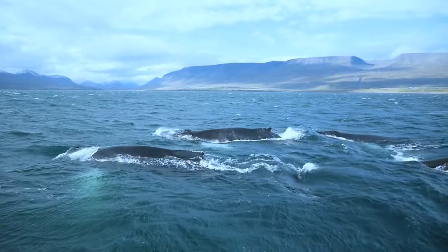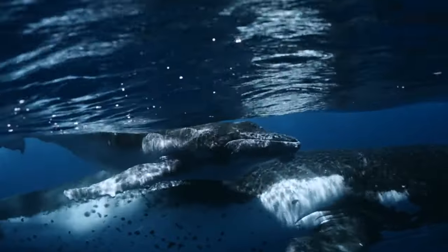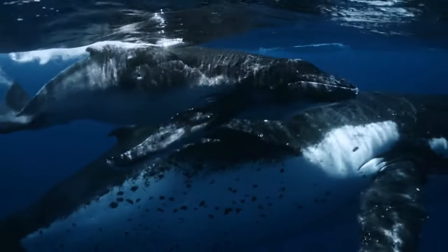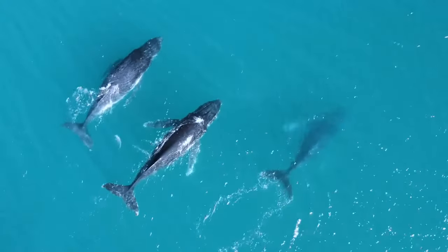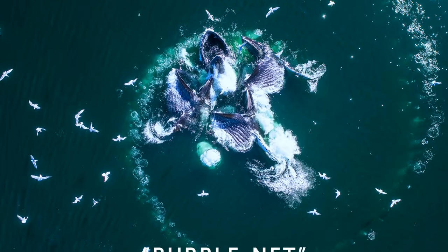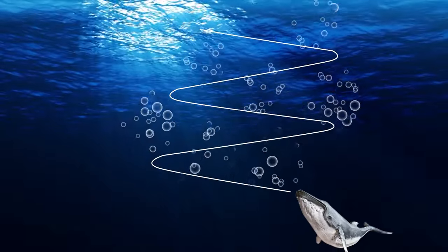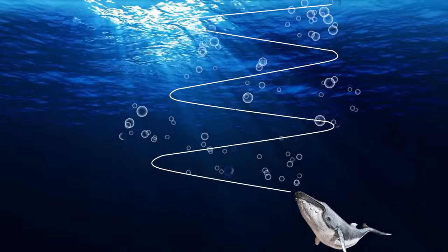Did you know humpback whales use bubbles when they go after their prey? When they're lurking for prey in the open waters, these whales team up and use something called a bubble net technique. While swimming in an upward spiral, they blow bubbles underwater. These bubbles make it difficult for fish to escape.